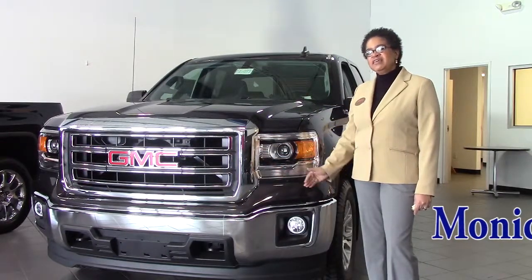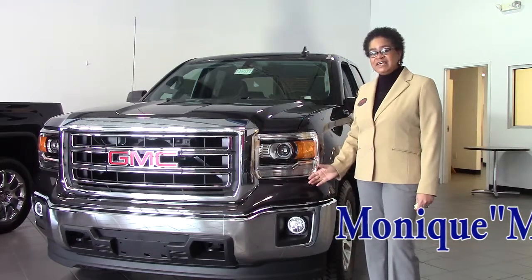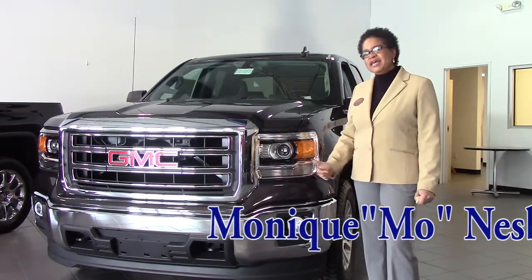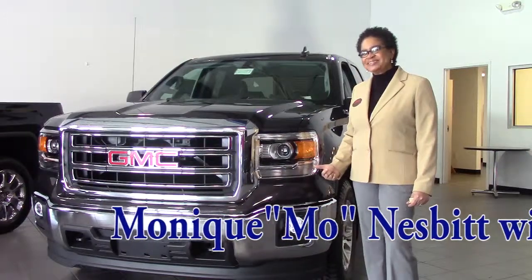Not to mention the 18-inch tires that are on it. On a day like this when the weather is horrible, you don't have to worry about sliding around. Let me show you a little bit on how the back of this vehicle looks.